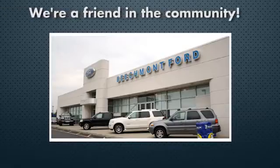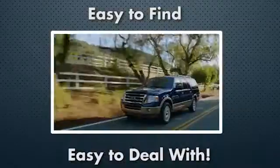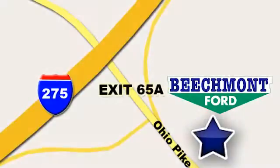Beechmont Ford — we're a friend in the community. Stop in today, we're easy to find, easy to deal with. Off of I-275 at 65A Beechmont Avenue.